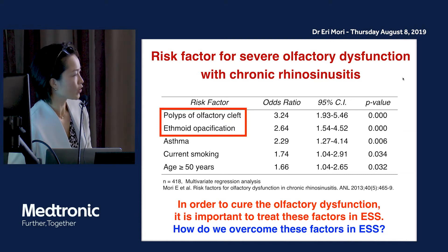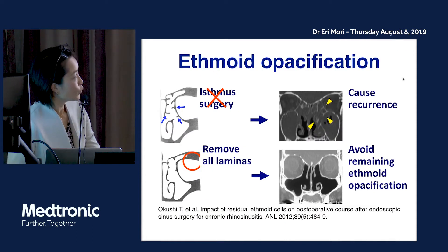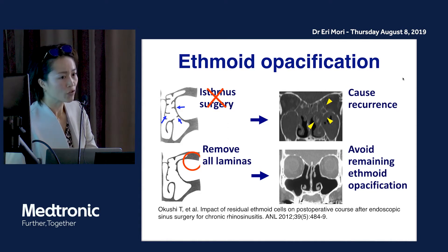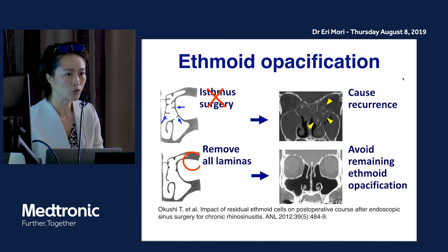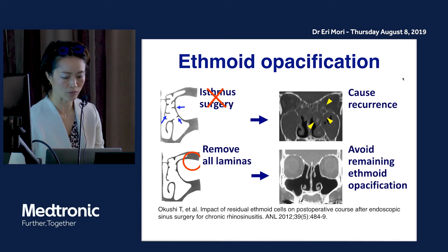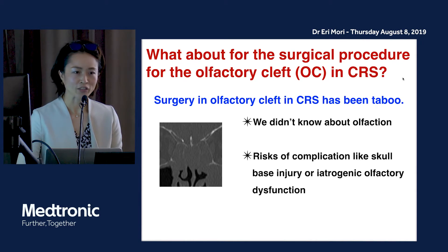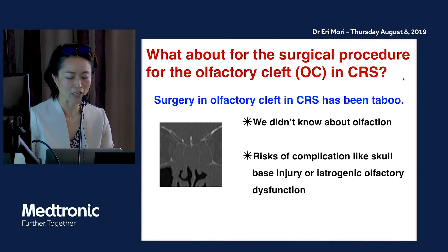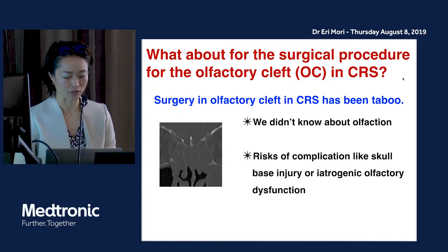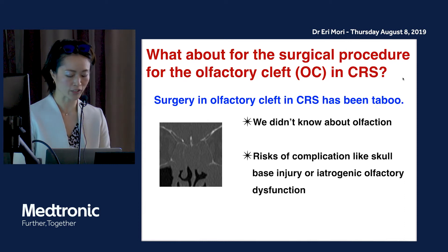But how do we overcome these factors in surgery? For ethmoidal opacification, isthmus surgery may cause recurrence after surgery, so it is very important to remove all the ethmoidal laminae to avoid remaining ethmoidal opacifications. And what about the surgical procedure for the olfactory cleft in chronic rhinosinusitis?